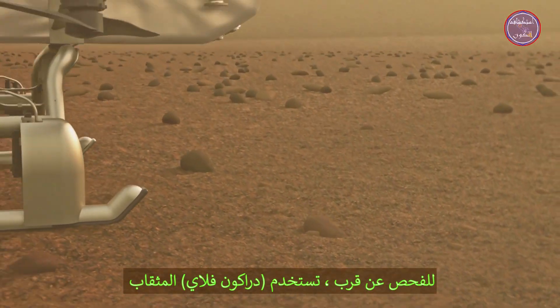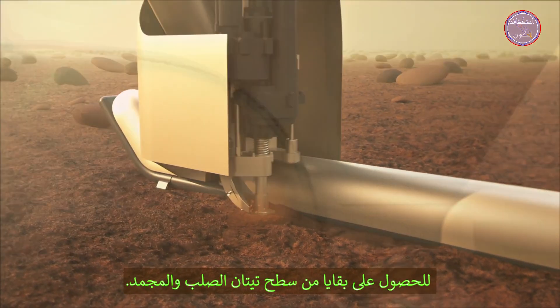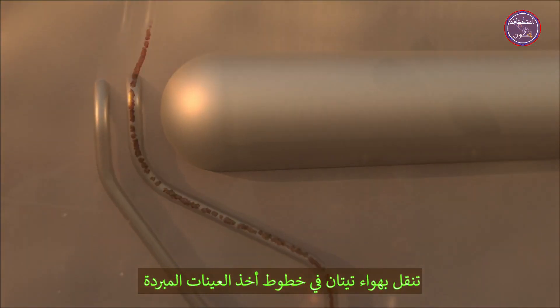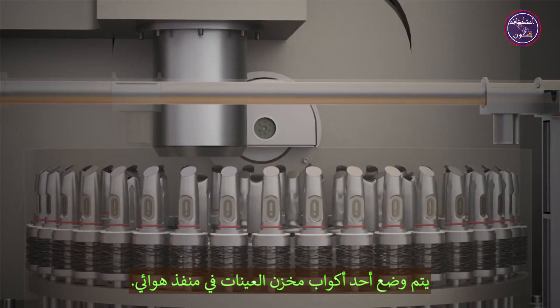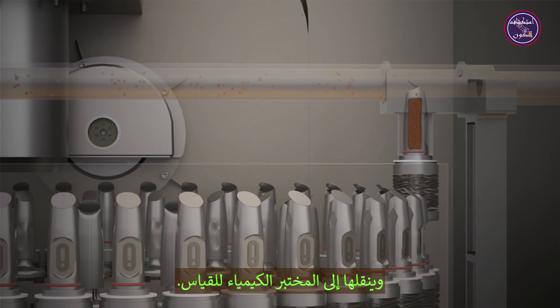For a closer inspection, Dragonfly uses its drill to generate tailings from Titan's hard, frozen surface. These surface samples can then be ingested through the pneumatic system, carried with Titan air into the chilled sample lines and to the sample collection carousel. One of the carousel sample cups is placed in a pneumatic port, capturing the surface material from the cold air stream and transferring it to the chemical laboratory for measurement.